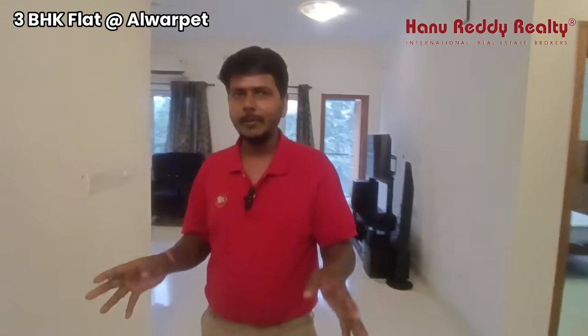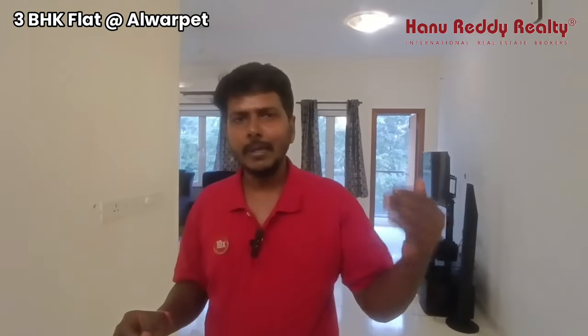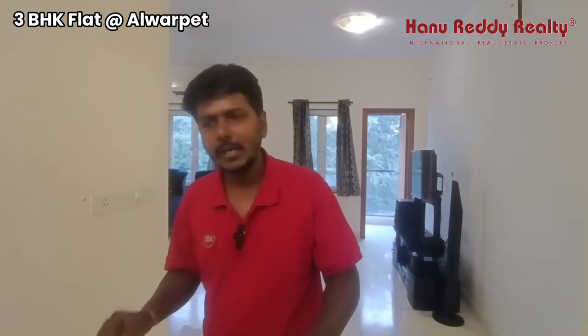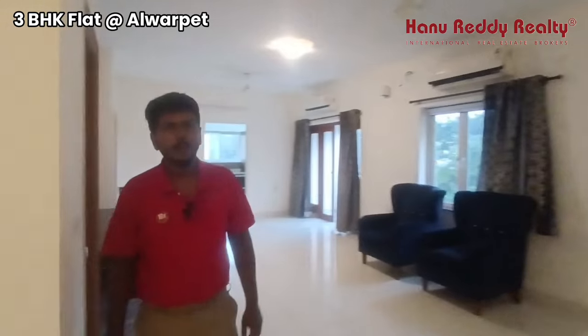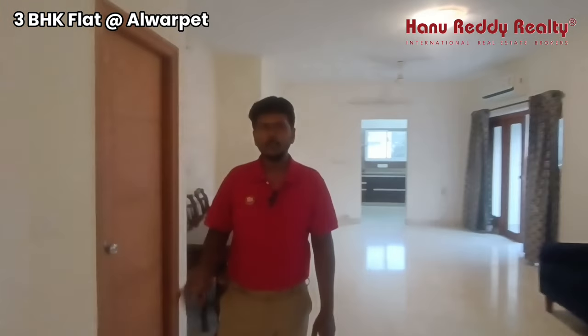In Alwarpet, there is a 3BHK. That is where we are, at the TTK road and just off TTK road. This is north facing, 4th floor. There is 2,020 square feet.